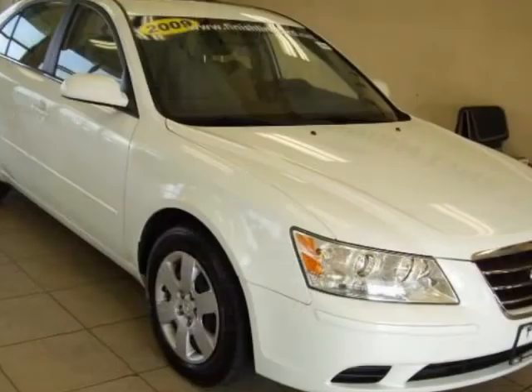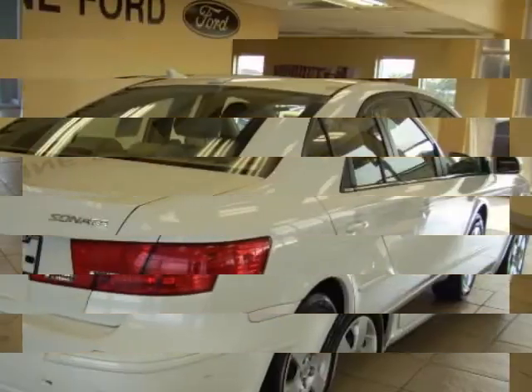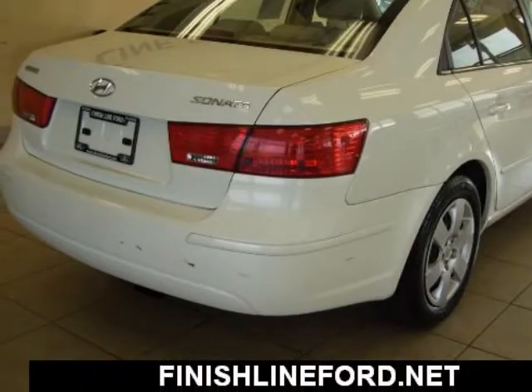We value you as a customer and would love the chance to get you in this outstanding 2009 Hyundai Sonata. When you say quality, Hyundai comes immediately to mind, and the Sonata is no exception.